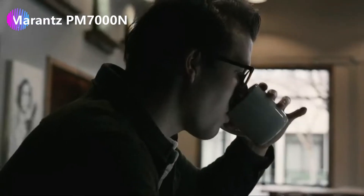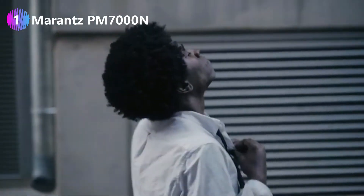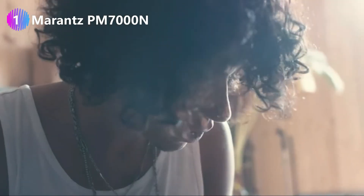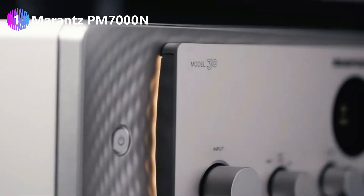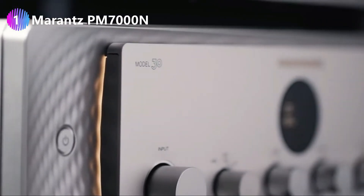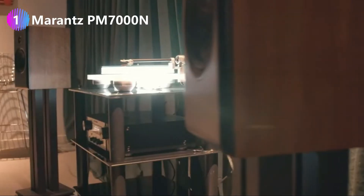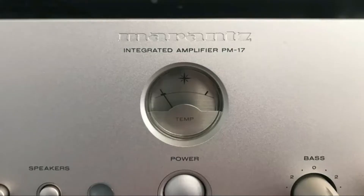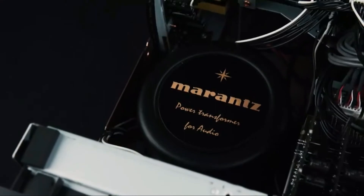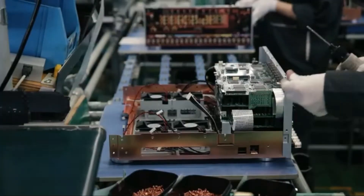Number one: the Marantz PM7000N integrated amplifier. Wi-Fi and Bluetooth enabled, 60 watts x2 channels into 8 ohms. Easy to control with the HEOS app for changing settings, music selection, and playback. Supports multi-room audio with compatible wireless speakers. You can stream music from Spotify, Pandora, or even Apple Music. Apple AirPlay 2 enables you to play directly from your device.